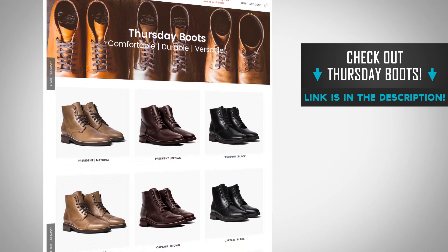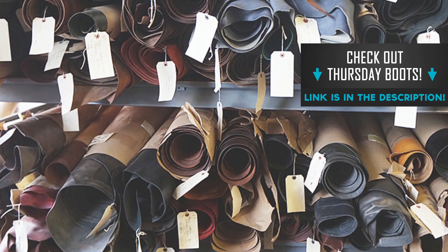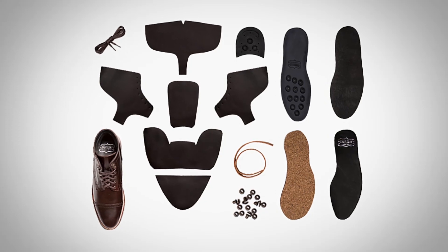A company I want to bring to your attention that I've been field testing for over six months: Thursday Boots. I'll link to them down in the description. A couple of things to highlight: the leather they use is from the Horween Tannery in Chicago, Illinois. They use a buttery soft inner glove lining, which I noticed when I first got these boots — the founder Nolan explained how it makes the boot more comfortable. They've got an EVA comfort strip and a cork bed midsole that molds to the foot, meaning you can wear these for 14 to 16 hours and they're going to feel great. And the price point is amazing.